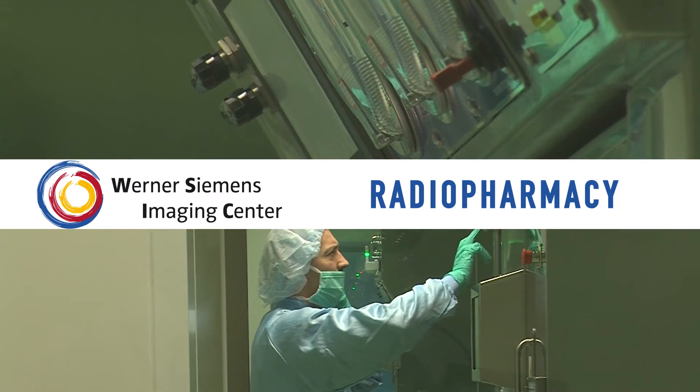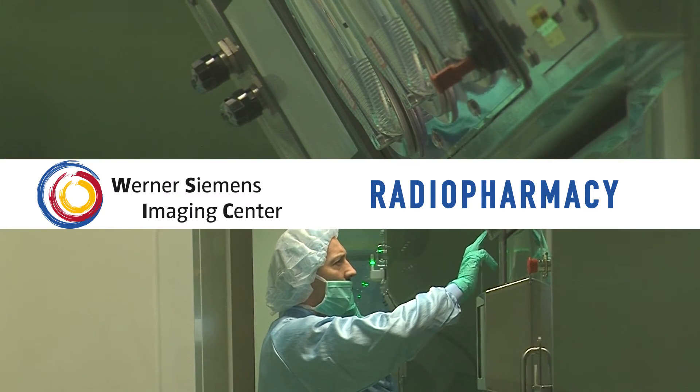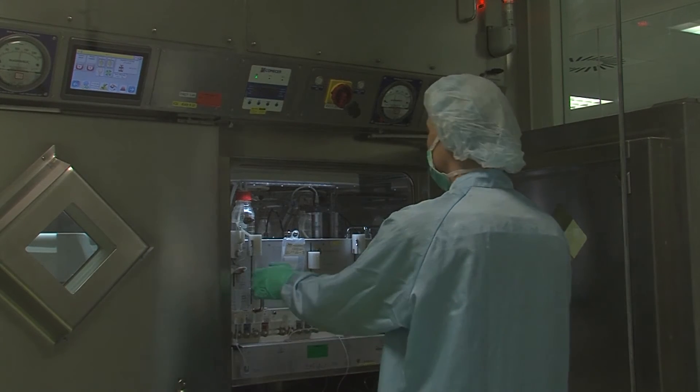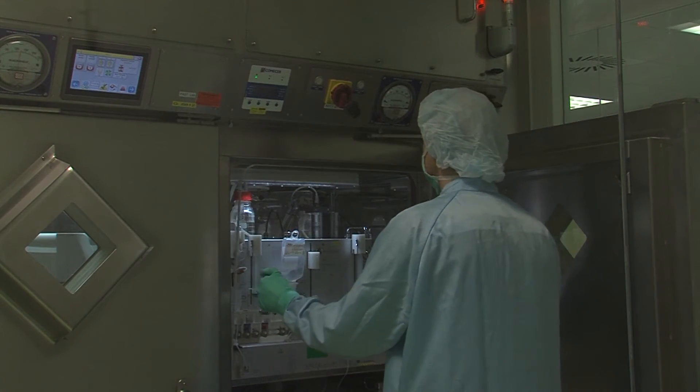Just very recently we opened our new GMP lab — our GMP facility. It's divided into two labs with five hot cells for synthesis each, so ten hot cells for synthesis in total and two isolators. We're quite happy about it.